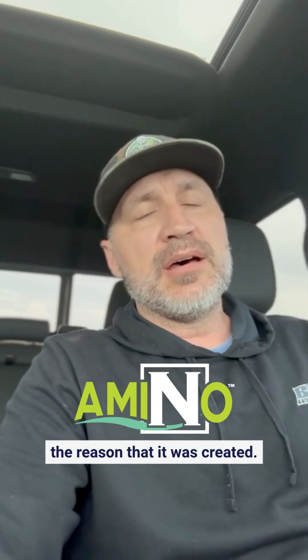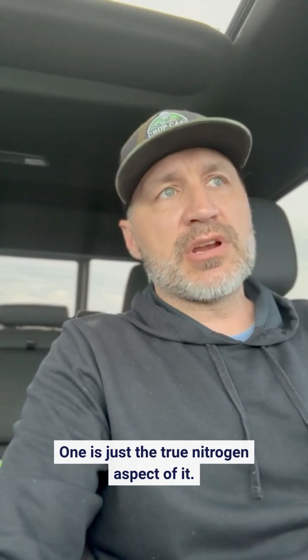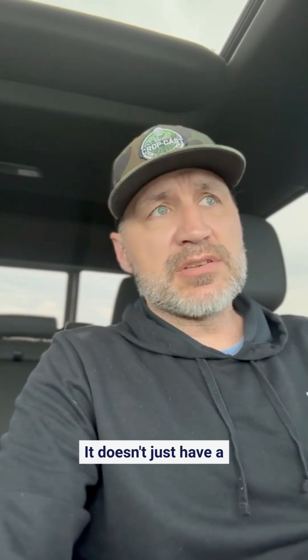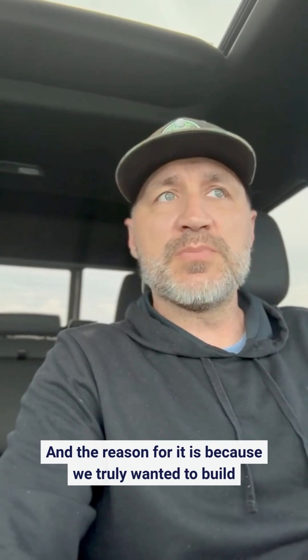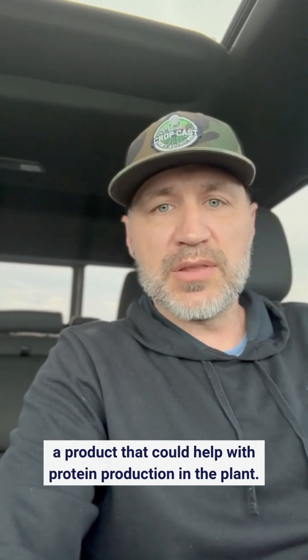Hi, Jason Schley, agronomist here in South Dakota for BW Fusion. Wanted to just bring up BW Amino and the reason that it was created. One is just the true nitrogen aspect of it. This product truly is loaded with amino acids — it doesn't just have a splash of amino acids like most products do. It's loaded, and the reason for it is because we truly wanted to build a product that could help with protein production in the plant.